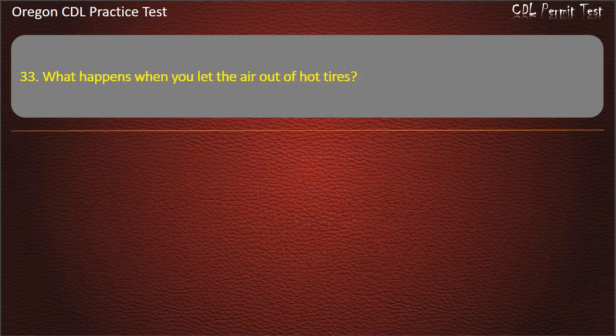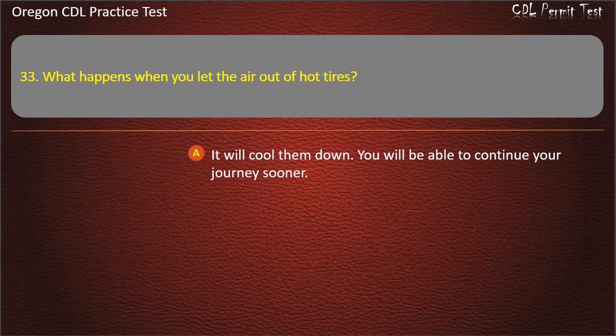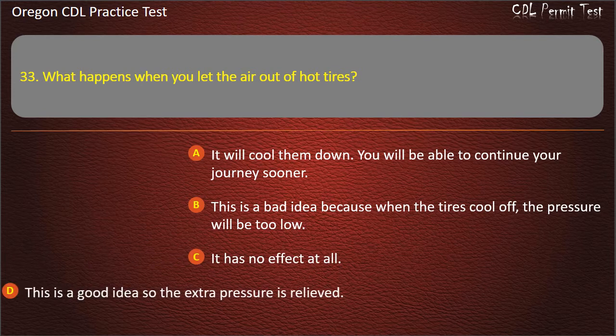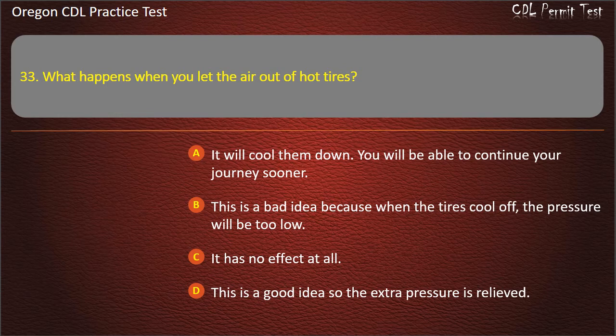Question 33. What happens when you let the air out of hot tires? It will cool them down. You will be able to continue your journey sooner. This is a bad idea because when the tires cool off, the pressure will be too low. It has no effect at all. This is a good idea so the extra pressure is relieved. Answer: This is a bad idea because when the tires cool off, the pressure will be too low.